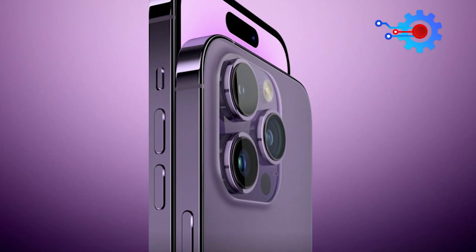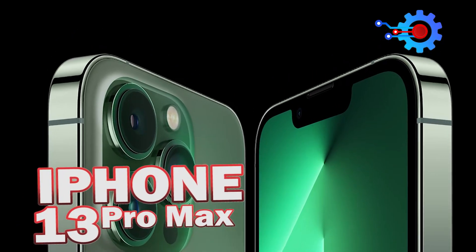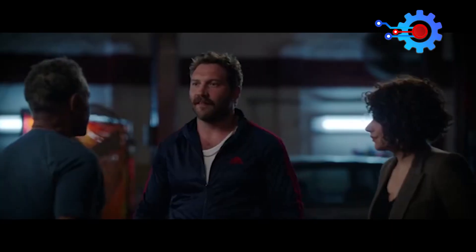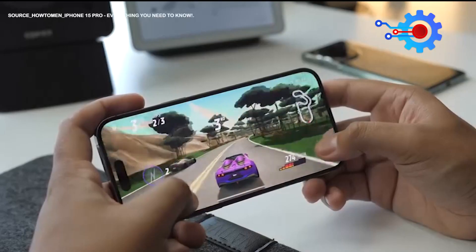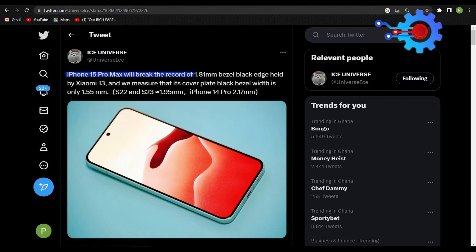Tiny bezels. The iPhone 14 Pro Max comes with bezels that are 1.95 mm thick, a slight improvement from the 2.42 mm thickness on the iPhone 13 Pro Max. Reduced bezels not only result in a significantly larger display but also make it easier for Apple to design a device that can be comfortably held in one hand. This year, Apple is going to reduce the bezel size even further. According to leaker Ice Universe, the iPhone 15 Pro Max will break the record 1.81 mm bezel held by the Xiaomi 13, with a cover plate black bezel width of only 1.55 mm.